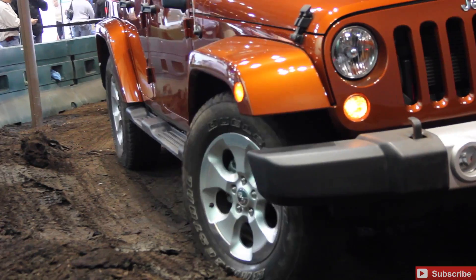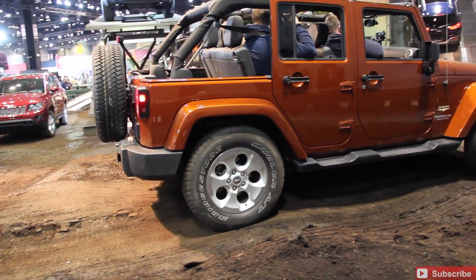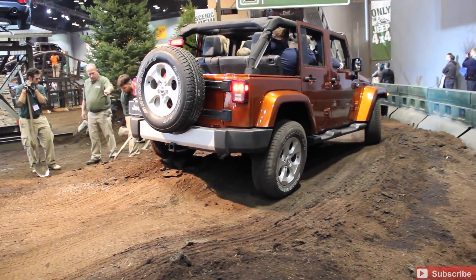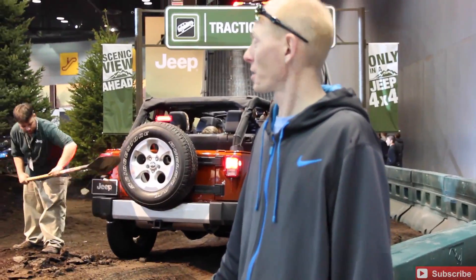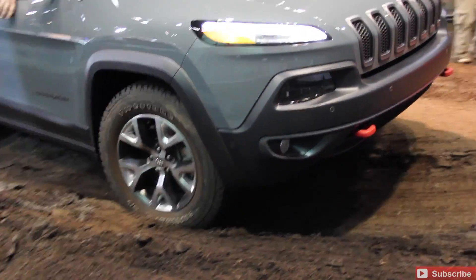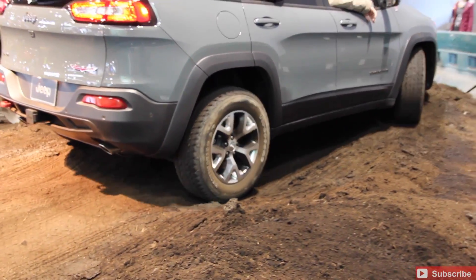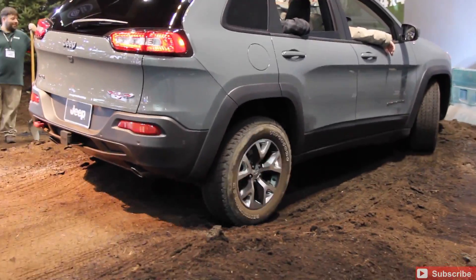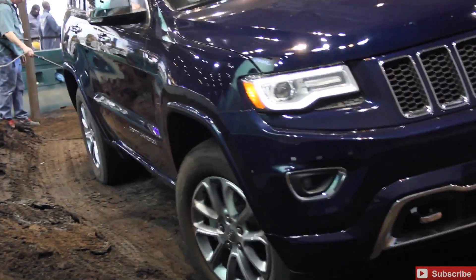Jeep really did the off-road approach here. You can see that Jeep Wrangler just cutting through the mud. We even get a couple of shots where it looks like maybe one of them is gonna get stuck — but of course it's not gonna get stuck. That was just part of the plan, to really showcase the appearance. And yeah, seeing it look like it gets stuck there makes it totally more authentic.